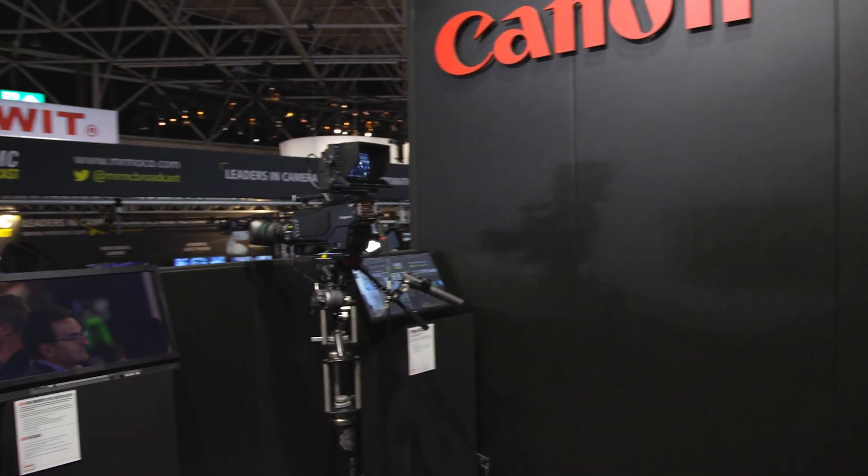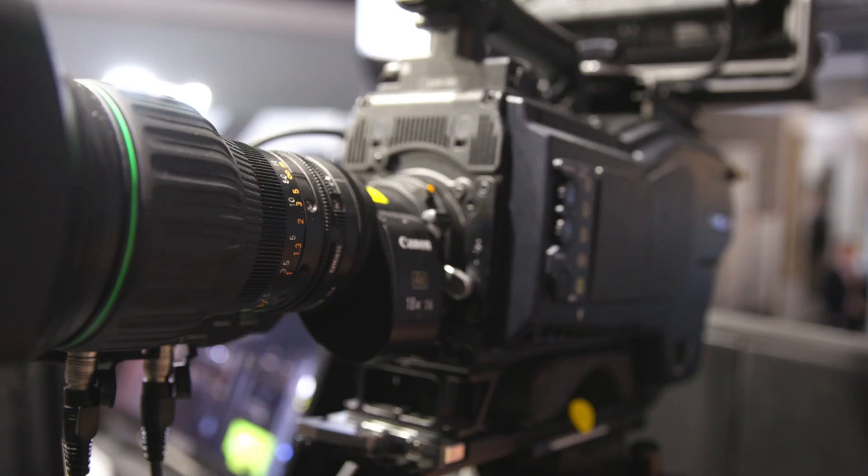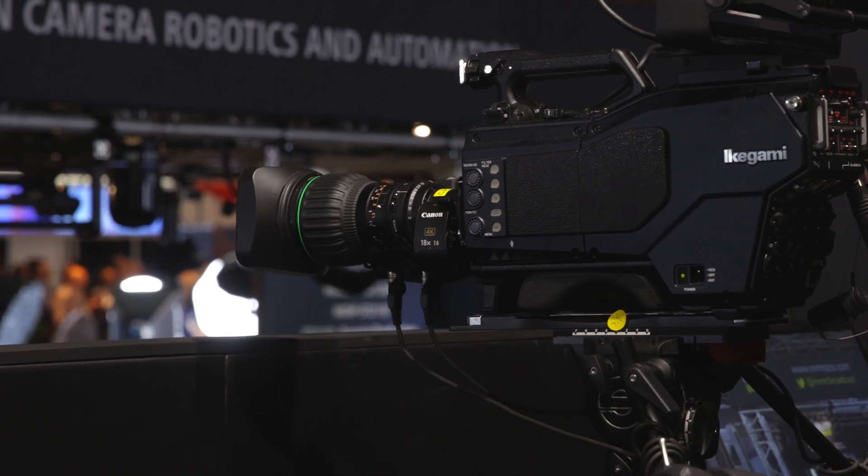Next, the CJ18x7.6B — part of our UHD GC series, where GC means General Class. These lenses focus on operability and are perfect for the part of the broadcast industry that is still working across both HD and 4K — not fully moved to 4K yet. These lenses are perfect for those who probably still work across both formats and don't need to make that full investment in 4K glass yet. A really popular lens for those working across both formats.